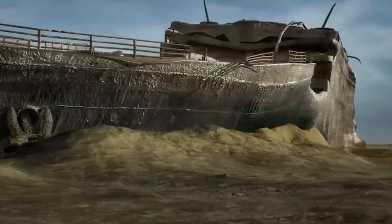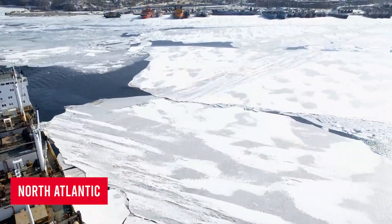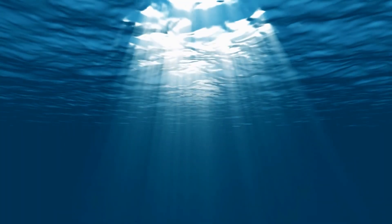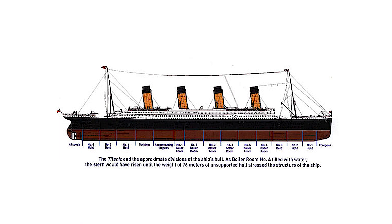Picture this: a colossal ship cutting through the icy waters of the North Atlantic. The Titanic was an engineering marvel of its time, designed to conquer the challenges of the open sea, and at the heart of its resilience was its double-bottomed hull.